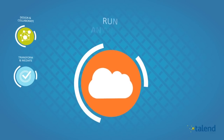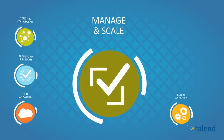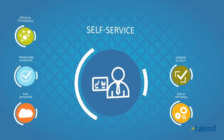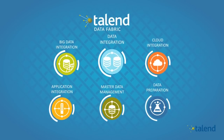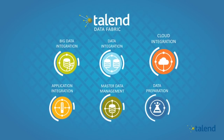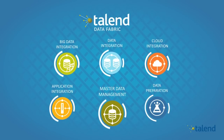Talend Data Fabric runs natively on big data platforms, allowing it to scale as companies' needs change in the evolving digital world. In short, Talend Data Fabric connects all enterprise systems together to empower companies to drive their business forward in innovative ways never before thought possible.